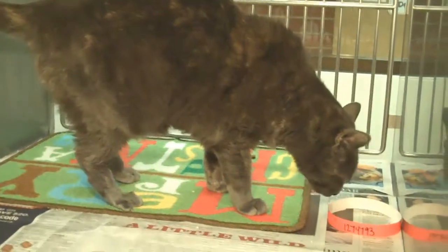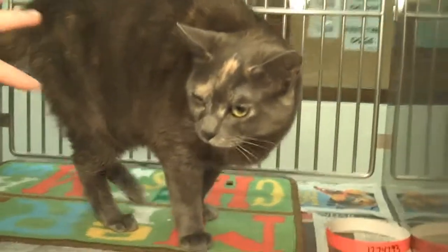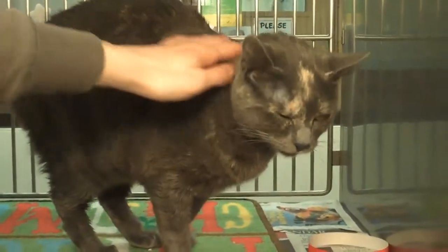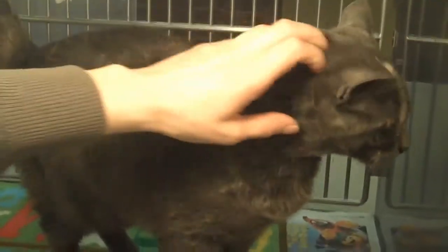Animal ID A1274793, the gorgeous female one-year-old Felix. She's a little bit of a tortie. She's got some dilute colors in her, but she's gorgeous gray and orange. Super sweet. Loves to be pet, purrs, and leans into the pets.